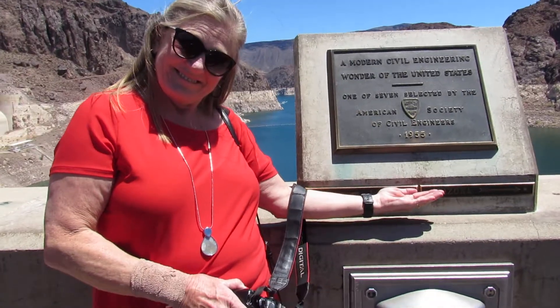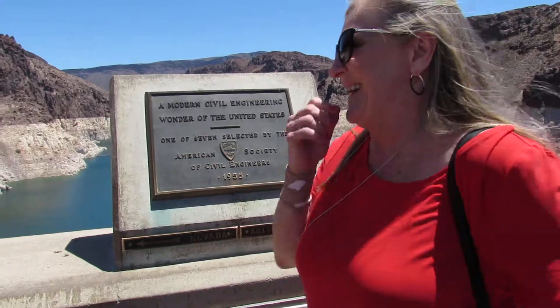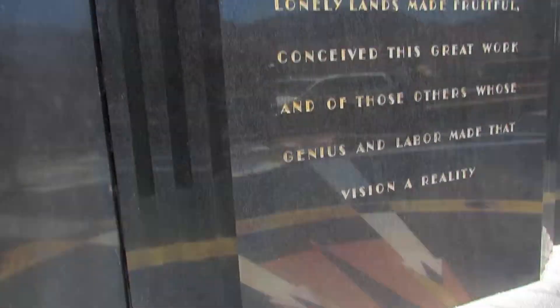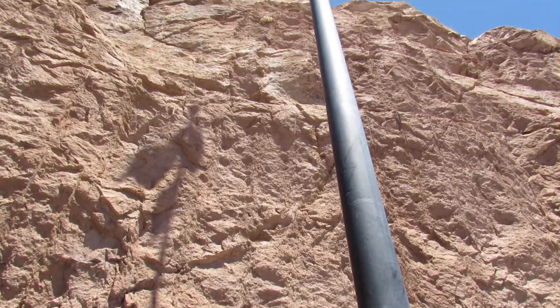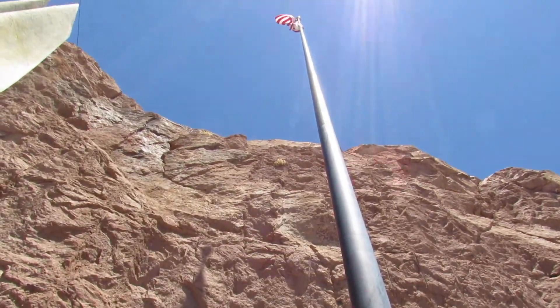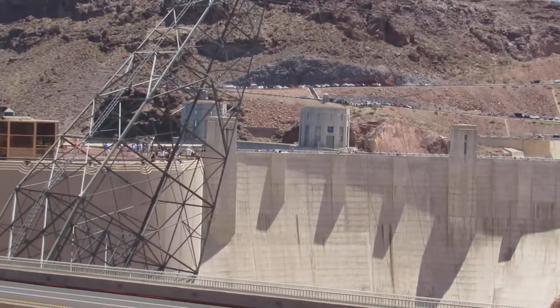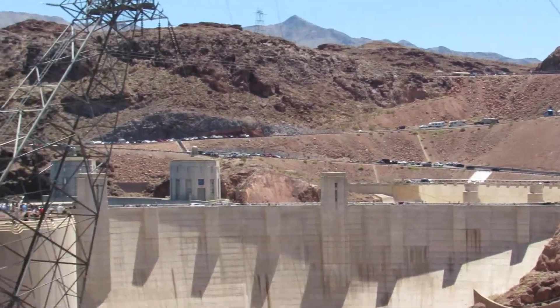Pam is in Nevada — I jump over to the other side, now she's in Arizona. This is really pretty — that flag up there against the background of these rocks. There are people driving across the Hoover Dam, and that is what we're about to do next.